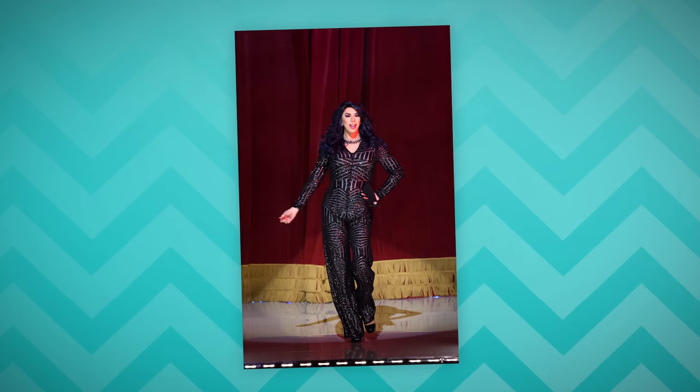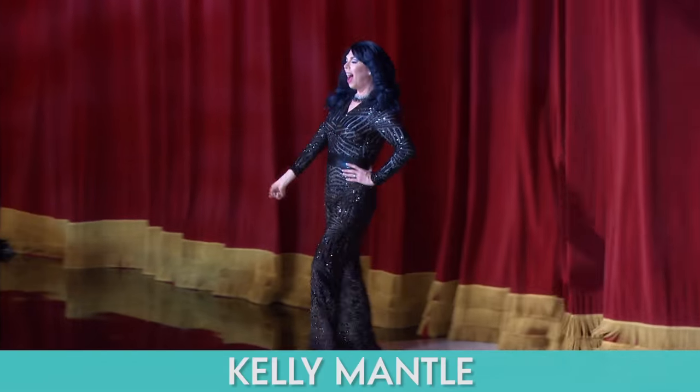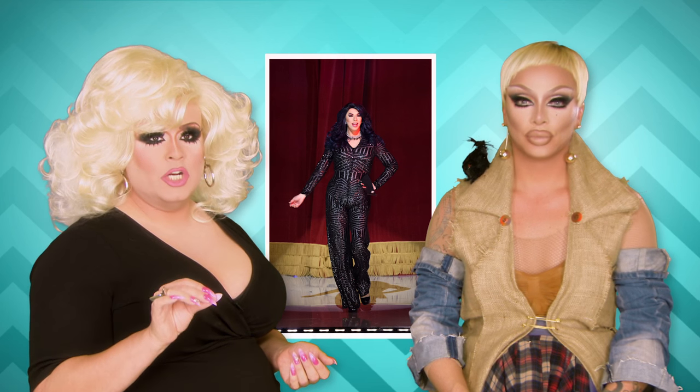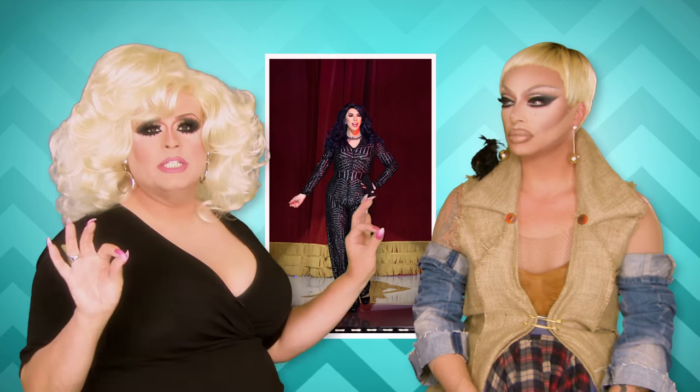Kelly Mantle in a jumpsuit — in that same fabric that everyone was wearing this year. I think it looks beautiful. I really like Kelly in dark hair; if you were up close, it was a midnight blue hair. The styling was really simple, but I give this a complete two.